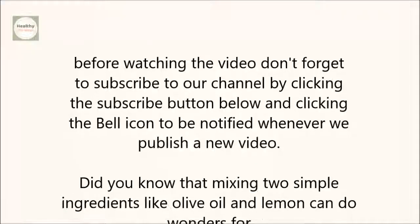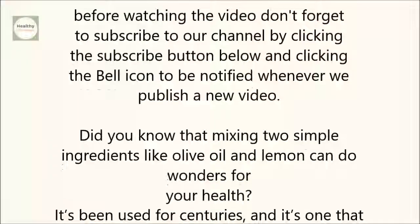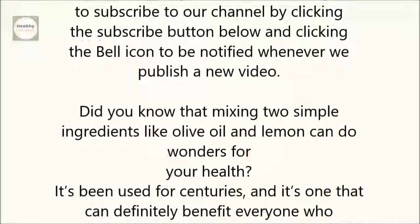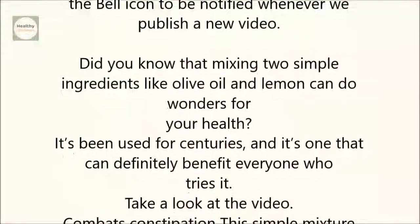Did you know that mixing two simple ingredients like olive oil and lemon can do wonders for your health? It's been used for centuries, and it's one that can definitely benefit everyone who tries it. Take a look at the video.